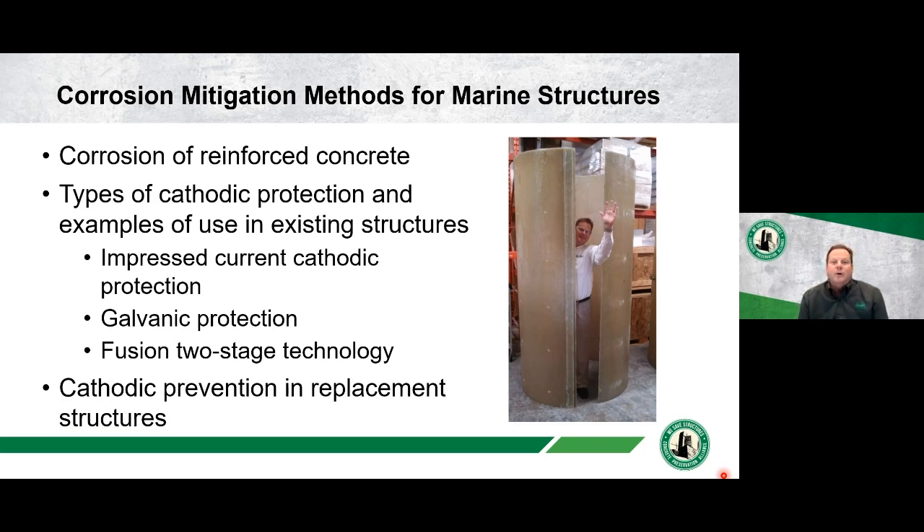Thank you for the introduction. I want to thank everyone who's taking the time out of their day, whether you're in the afternoon, the morning, or in the evening in some locations. We appreciate your attendance. As mentioned, this is the last of the four-part series on preservation of marine structures, and today the topic is corrosion mitigation methods for marine structures. Here's a brief outline.